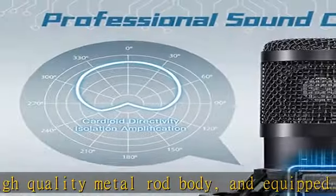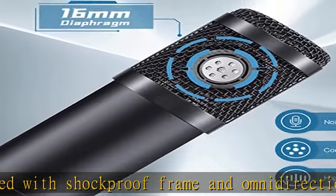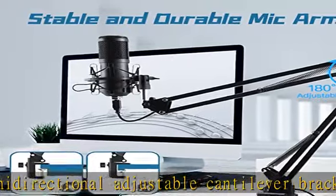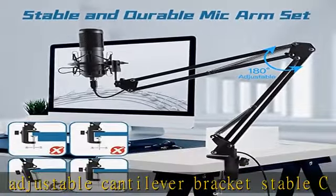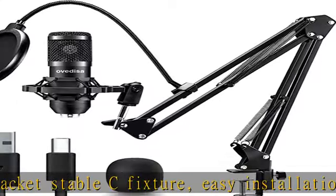Reproduce your sound perfectly to prevent distortion. Plug and play USB recording microphone — no need to install drivers or complex debugging. Compatible with Windows, Mac, and Linux. Connects directly to USB port for studio recording, podcasting, voiceover, streaming, YouTube video production, and more.